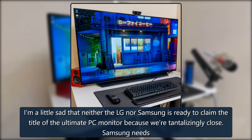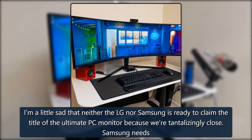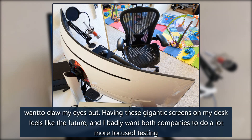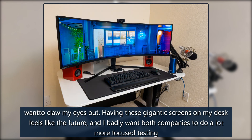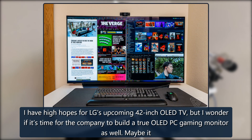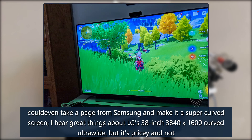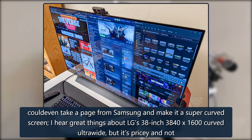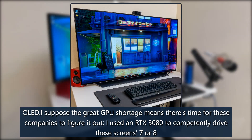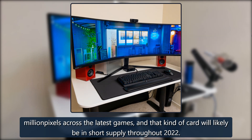I'm a little sad that neither the LG nor the Samsung is ready to claim the title of ultimate PC monitor, because we're tantalizingly close. Samsung needs quality control and maybe partnerships to reboot multi-projection game development. LG's got to build a burn-in protection algorithm that doesn't make me want to claw my eyes out. I have high hopes for LG's upcoming 42-inch OLED TV, and wonder if it's time for the company to build a true OLED PC gaming monitor. The great GPU shortage means there's time to figure it out — I used an RTX 3080 to drive these screens across the latest games, and that kind of card will likely be in short supply throughout 2022.